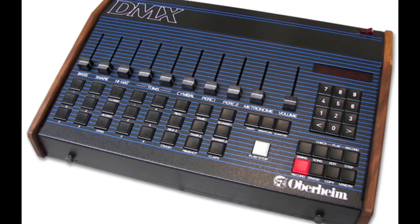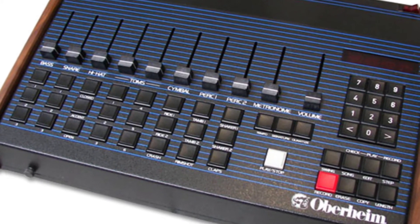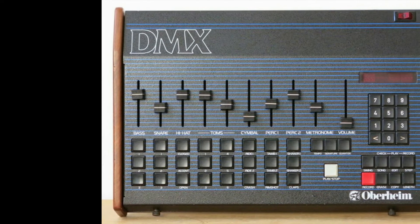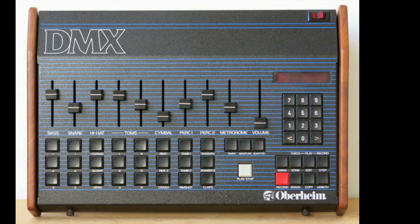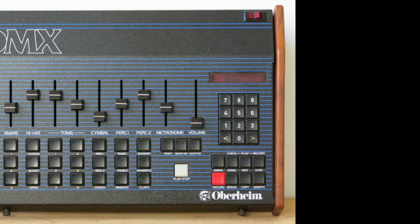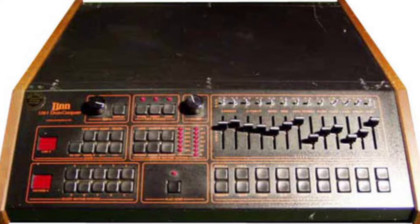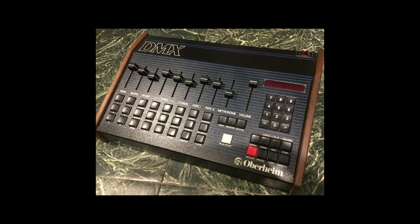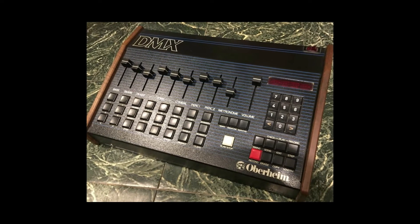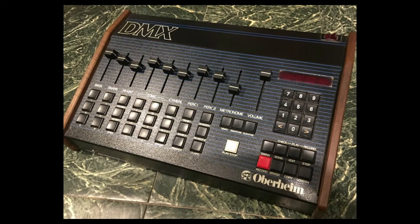The Oberheim DMX was a programmable drum machine first released in 1980. At that time it sold for US $2,895, which in today's currency would be worth well over $10,000. This was the second digital drum machine after the Linn LM-1, and the Oberheim DMX was very popular and very instrumental in that classic 80s sound. It was definitely a key component to the sound of hip-hop and new wave.